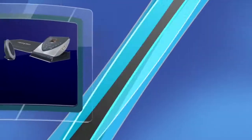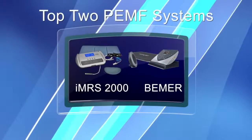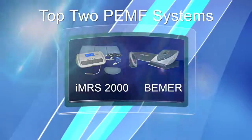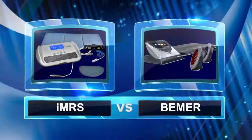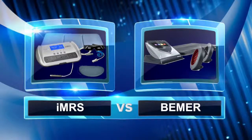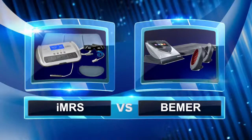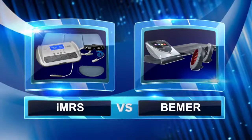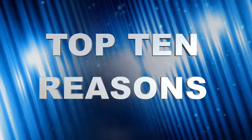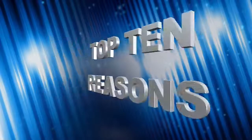In this video, I want to compare the top two PMF systems worldwide: the IMRS-2000 and the Beamer Classic and Beamer Pro. I've used both systems, had experience with both, and even dissected both and looked inside. They are the two leading PMF device units available in the United States, with the best research and by far the most testimonials. I really don't think there's even a close third.